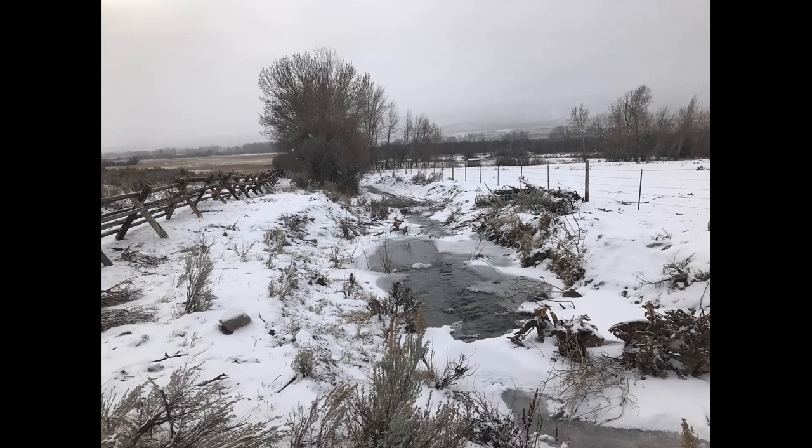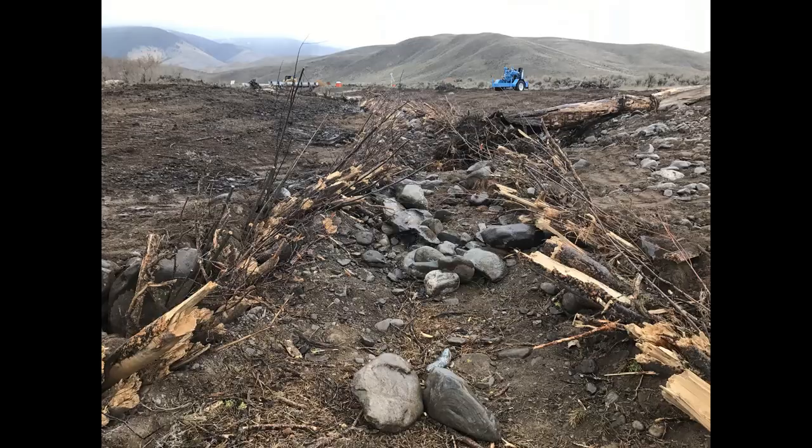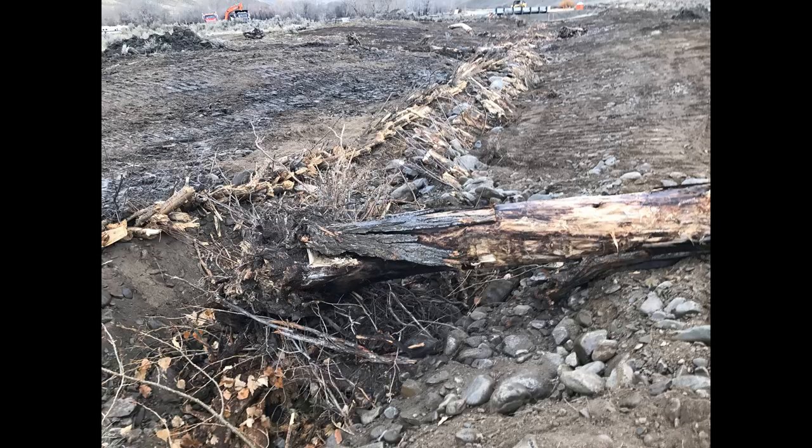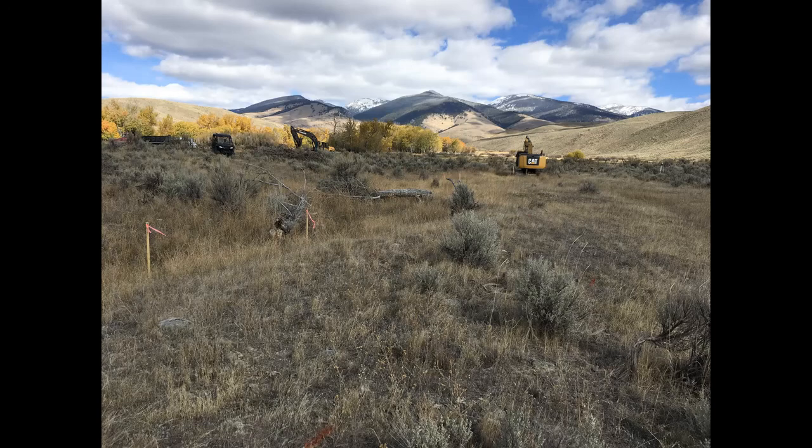A fence was installed along each side of the new stream to exclude grazing. Winter concealment habitat for trout and salmon was provided in the form of unembedded cobble and complex small woody debris.